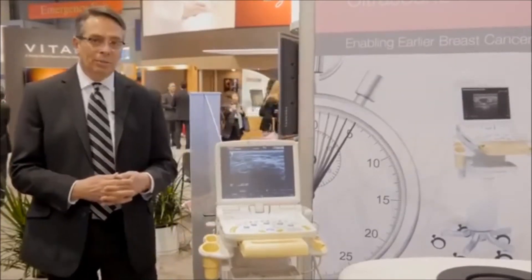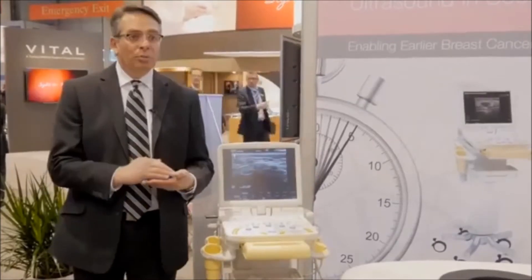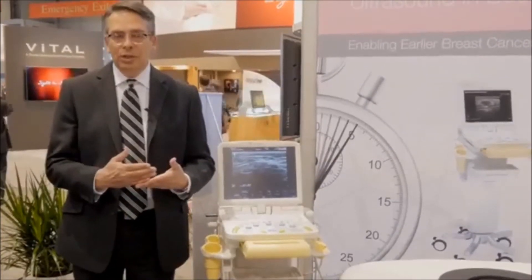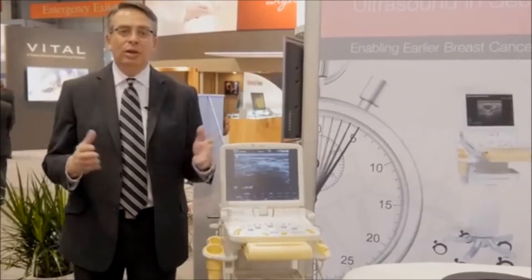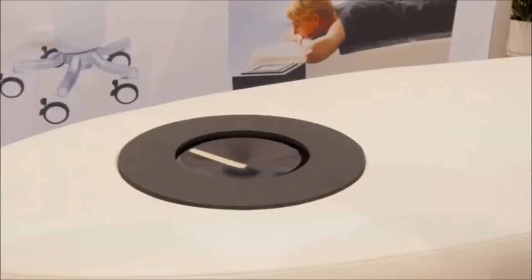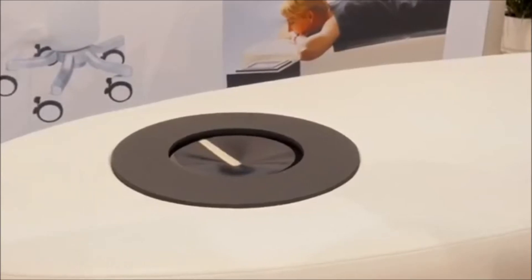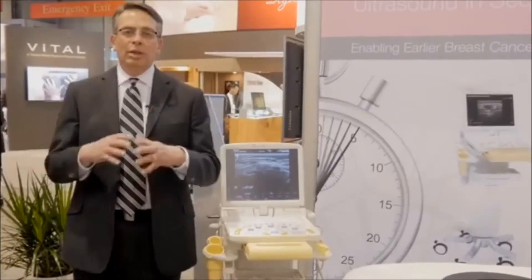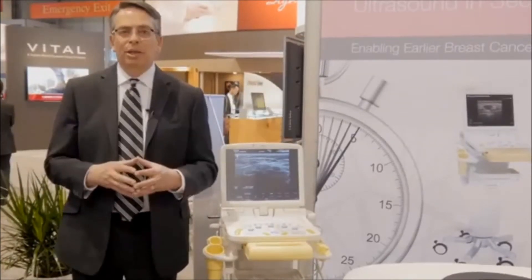The way that we accomplish that is we have the patient in the prone position. We scan with a 100 millimeter transducer. That 100 millimeter transducer gives us an effective aperture of 200 millimeters field of view. We rotate radially and acquire the entire breast on the ultrasound system. Then we take those images and port them over to our review workstation, where we do tomographic imaging of the breast, which is 3D MPR imaging.